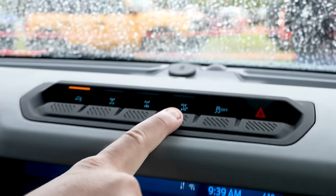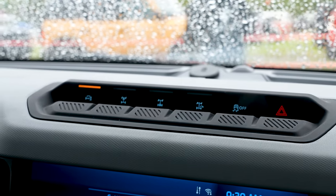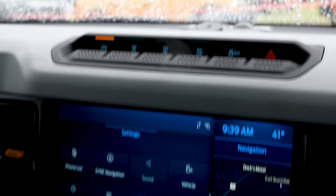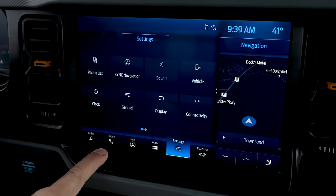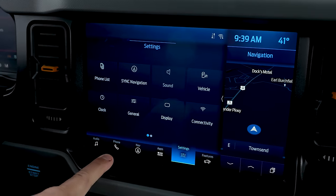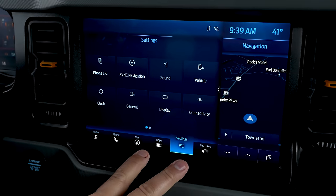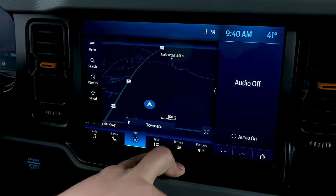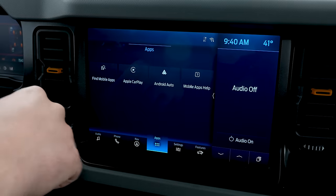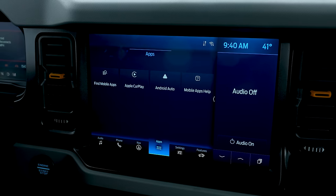Up here you've got a couple of other buttons: front locker, rear locker, trail turn assist, and your traction control button. If you've seen our prior video on the Sync 4 12-inch touchscreen, we covered all its ins and outs — almost everything is going to be the same here. There are a couple of differences, like trail maps, but Apple CarPlay and Android Auto come with this 12-inch touchscreen.